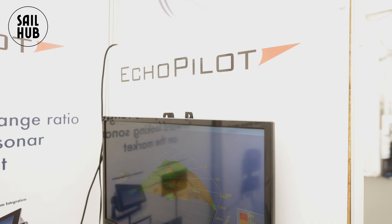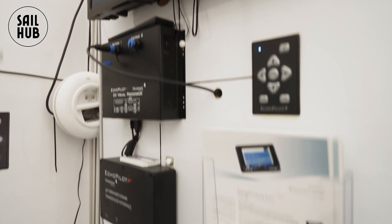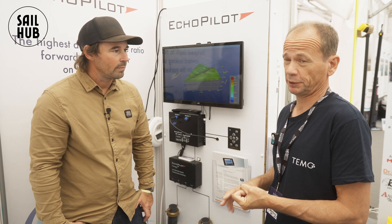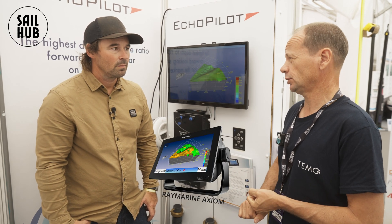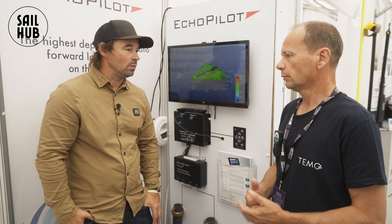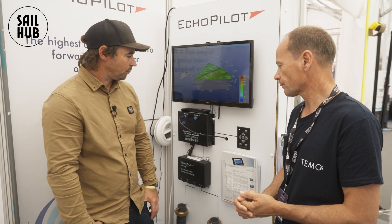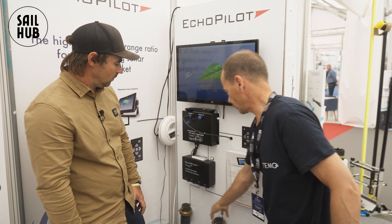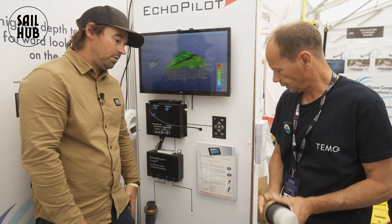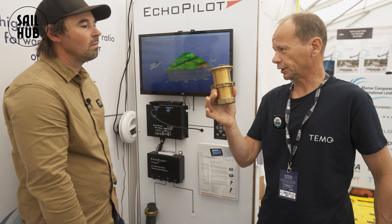Let's go over the bits you need to run this system. There are two options with the FLS 3D: you can run it integrated within the Raymarine Axiom, which gives you added functionality and is probably preferable, or you can run it as an independent unit with its own screen — you don't have to have Raymarine. You will need an independent screen if you're not using Raymarine. The core hardware is two transducers through the hull — two and a half inch transducers.